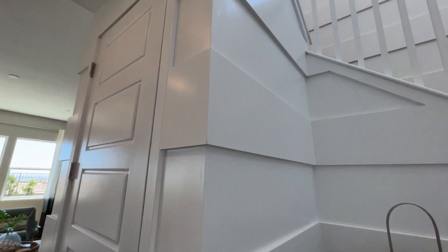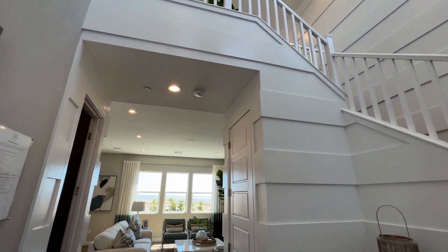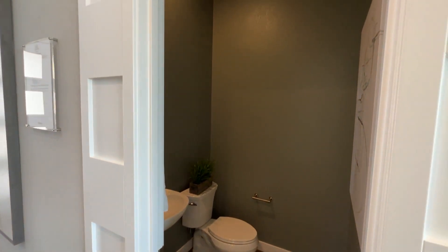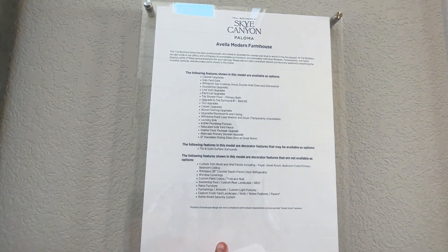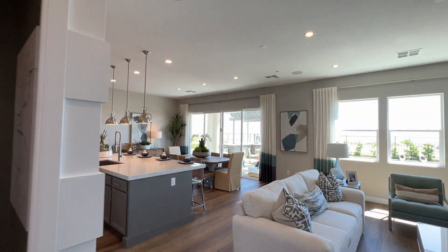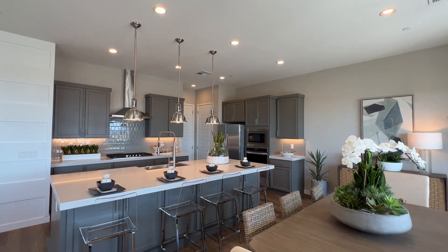The accent boards throughout the first floor are not options you can do with the builder — to do something similar after closing, I'd estimate about $10,000 for the whole house. The included options are displayed here — feel free to pause and review them. On the first floor, we have 10-foot ceilings, which is an included option.